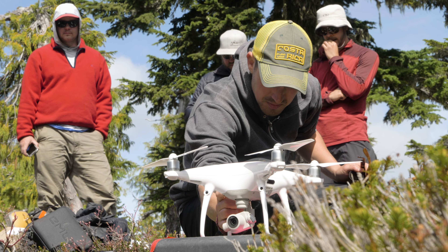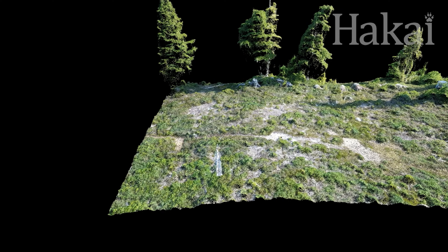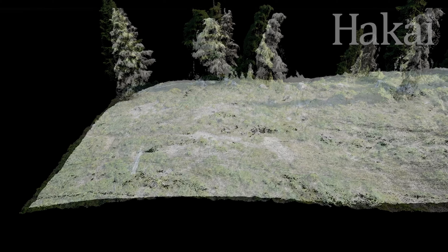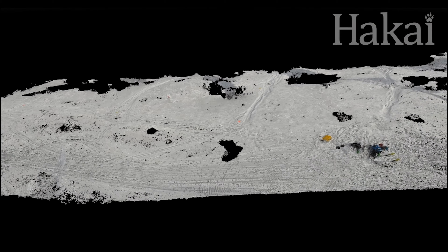The team has the drone fly the same route in the summer and winter. To calculate the seasonal snowpack, the software subtracts the summer readings from the winter ones, creating a 3D rendering of Vancouver Island's Mount Kane.